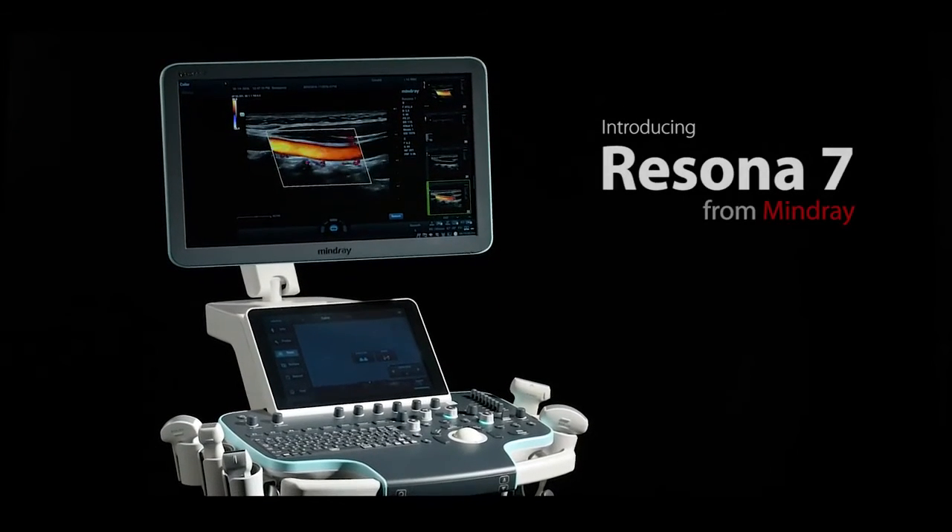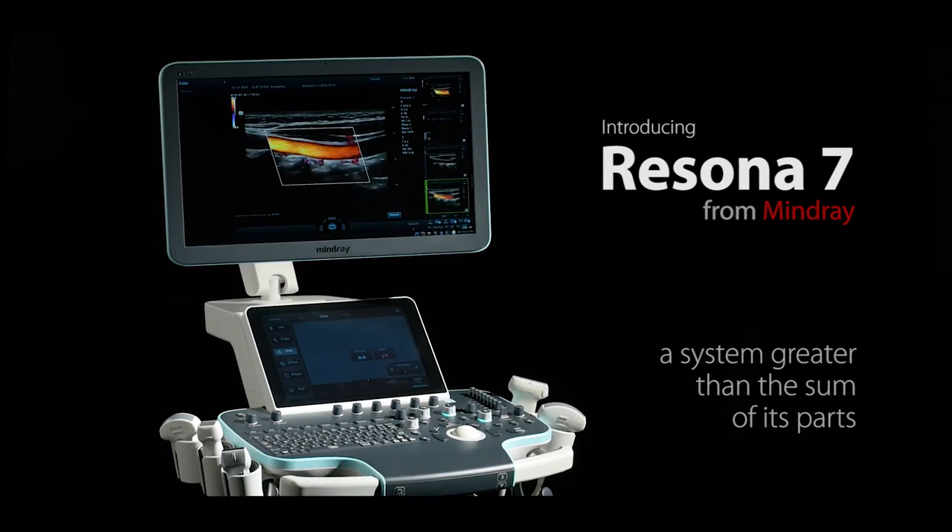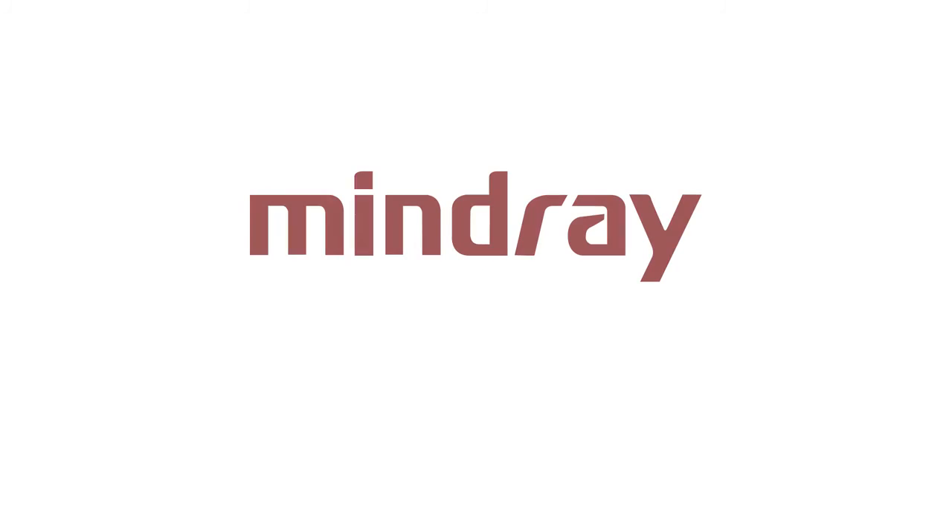Introducing the Resina 7 from Mindray, a system greater than the sum of its parts. Resina 7 from Mindray.